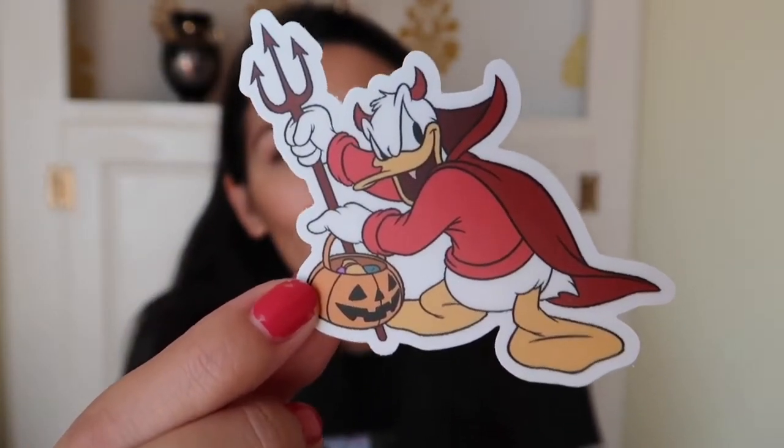Our final sticker — we have Donald as a devil and he's got his trick-or-treat bucket there. Wasn't there a cartoon short with Donald as a devil? Let me know down below if I'm remembering that correctly — I think there was.